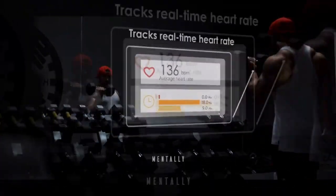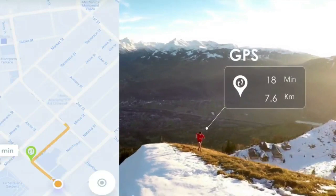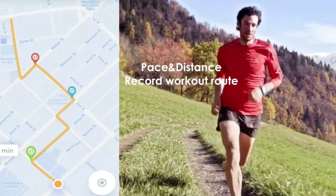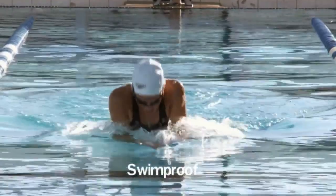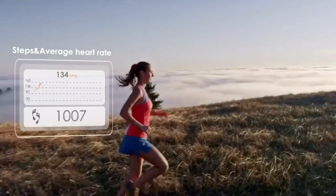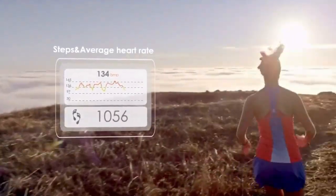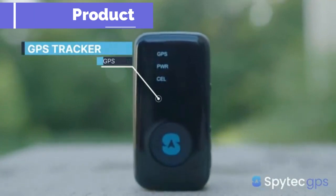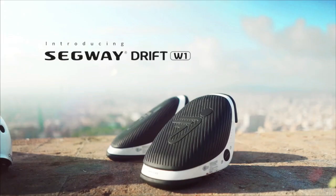SpyTech GPS GL300 Real-Time GPS Tracker for vehicles, cars, trucks, loved ones, and assets — includes app and weatherproof magnetic case. SpyTech GPS offers the fastest GPS tracking for vehicles, valuables and equipment using 4G satellite technology. Receive location alerts from the GPS tracker via iOS and Android apps.